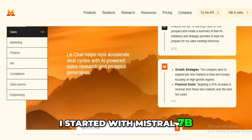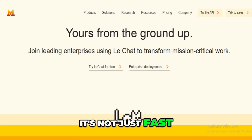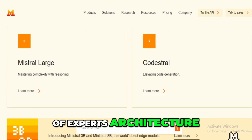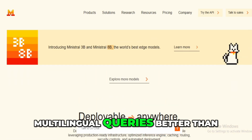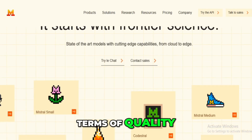I started with Mistral 7B, and the performance genuinely impressed me. It's not just fast, it's efficient, even when I ran it locally. And then I tried Mistral 8x7B, which uses a mixture of experts architecture. That one's got serious reasoning capabilities across multiple languages, and it handled my test tasks — summarization, code generation, multilingual queries — better than I expected from an open model. Honestly, it's on par with many closed models in terms of quality.